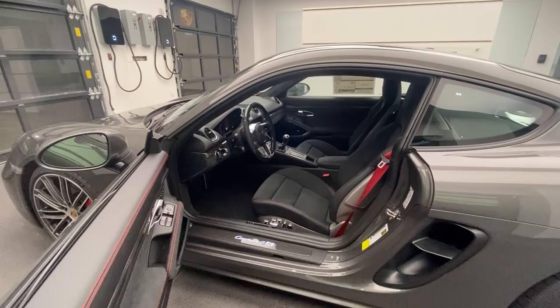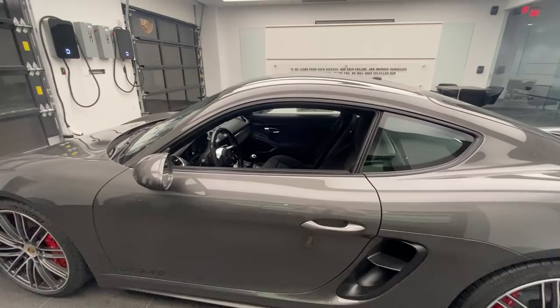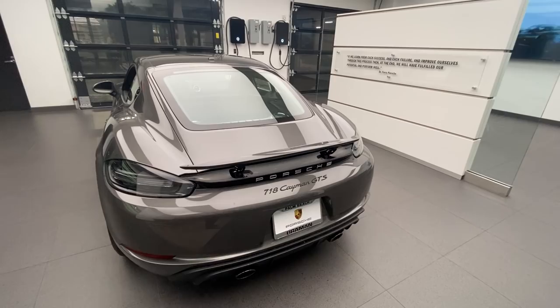This vehicle is available as of the recording of this YouTube video. Please contact me directly, as this is a very unique opportunity to purchase a brand new 2022 718 Cayman GTS 4 Liter from inventory. My cell phone number and email will be in the video description. Thank you so much for sharing the Porsche passion — please be safe out there. Let's do a final walk-around of this brand new 2022 model.